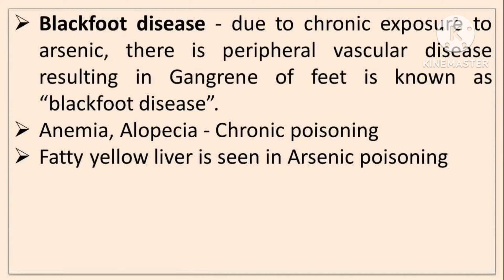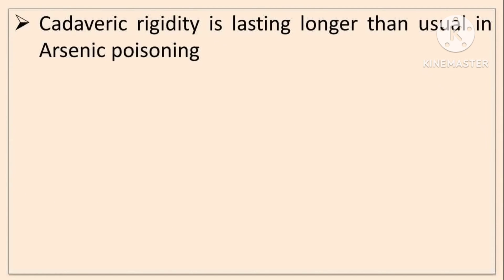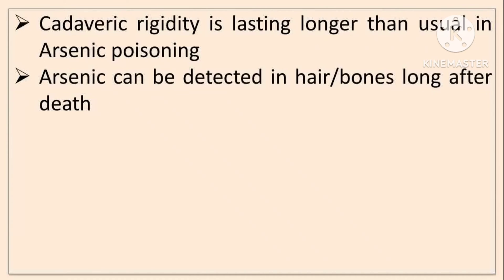In post-mortem, fatty yellow liver is seen. Arsenic is excreted into the stomach and intestines after absorption, even when administered by a route other than the mouth. Rigor mortis lasts longer than usual in arsenic poisoning, as arsenic resists putrefaction. Arsenic can be detected in hair or bones long after death.